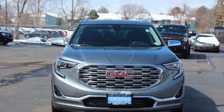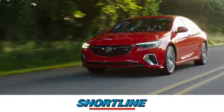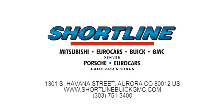The time is now — see it for yourself today. Click now or visit Shortline Auto to view our incredible selection of new and used vehicles. We're conveniently located just minutes from Denver. Shortline Auto: you do the driving, we'll do the rest.